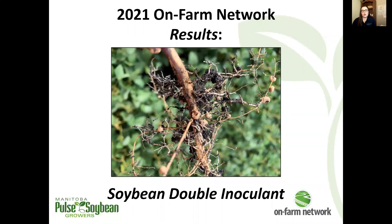Welcome to the 2021 OnFarmNetwork Results Series. I'm Megan Burns, agronomist for the OnFarmNetwork program. We've been conducting single and double inoculant trials in soybeans for a number of years now. Let's focus in on our soybean double inoculant results from 2021.